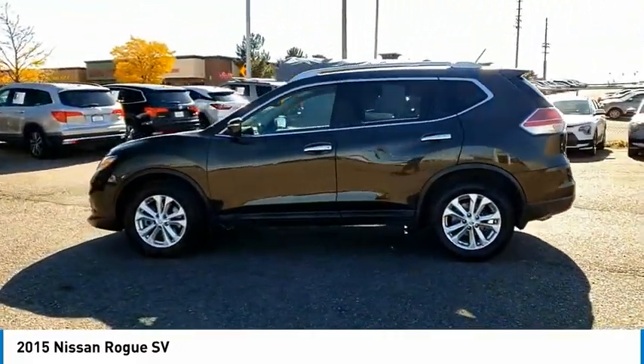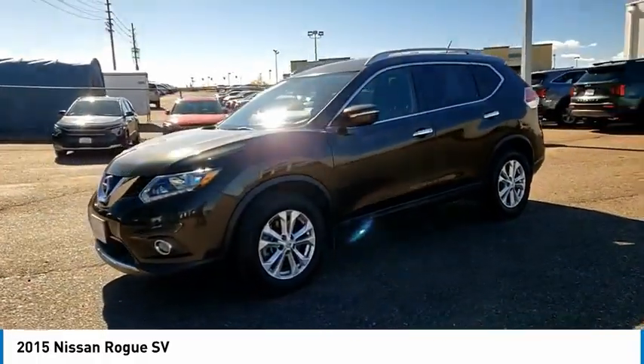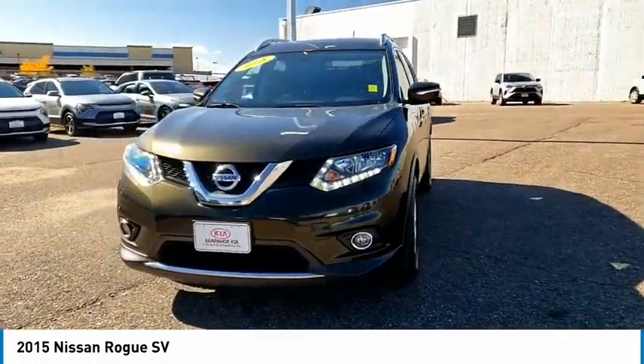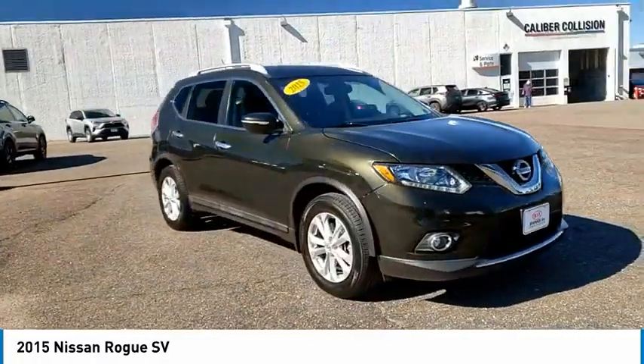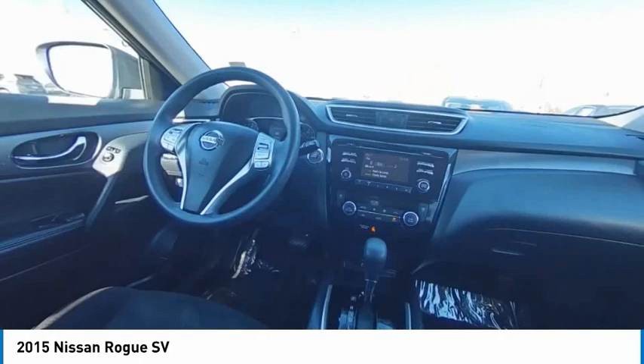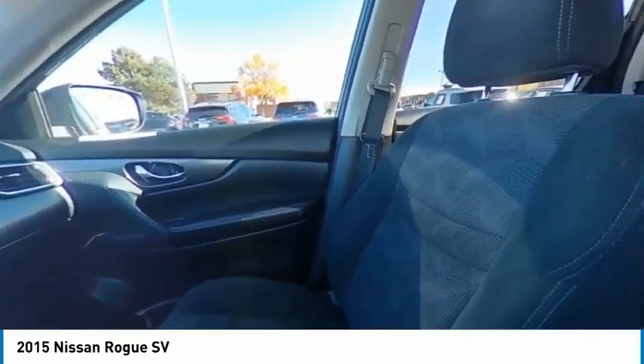This vehicle has less than 80,000 miles. Here are some of this vehicle's great options: tire pressure monitor, aluminum wheels, rear spoiler, brake assist, traction control, stability control, daytime running lights, privacy glass, FWD, integrated turn signal mirrors.